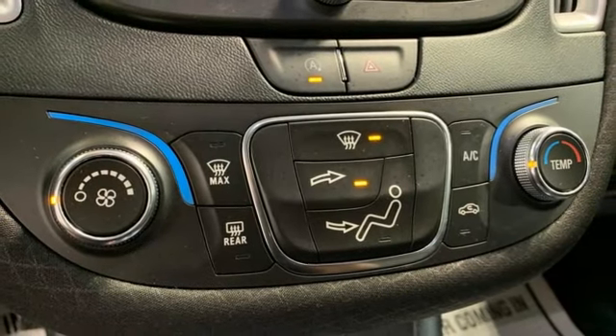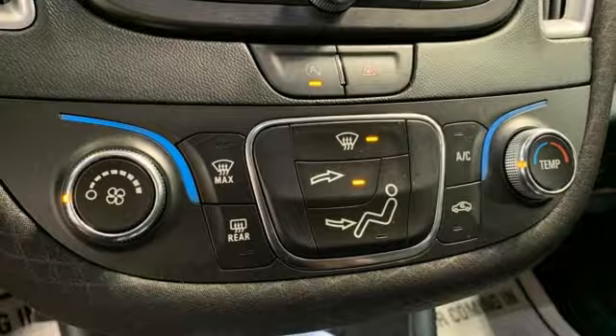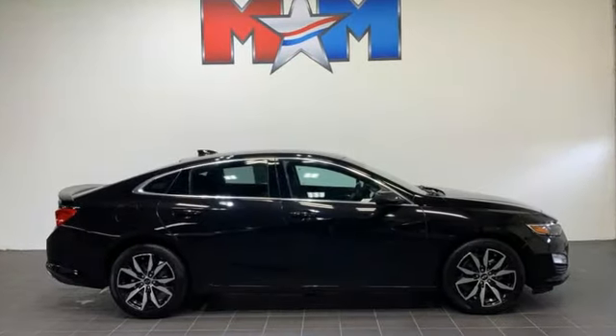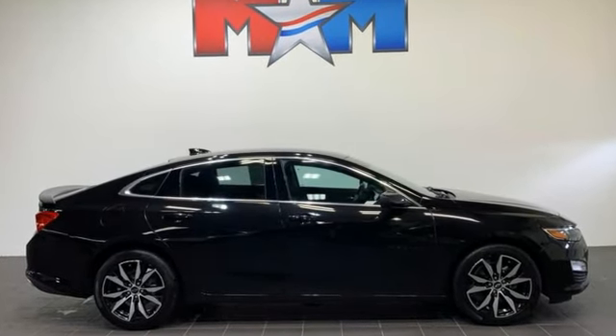Active grille shutters. Gas pressurized shocks. And Wi-Fi hotspot. There's more than a century of ingenuity and significance in every Chevy. See it for yourself when you take it for a test drive.